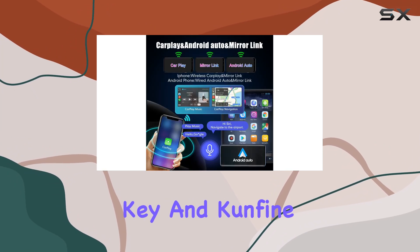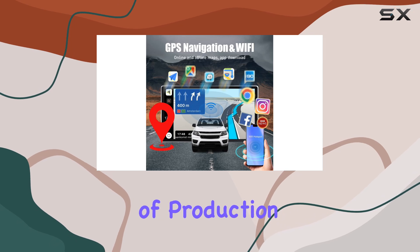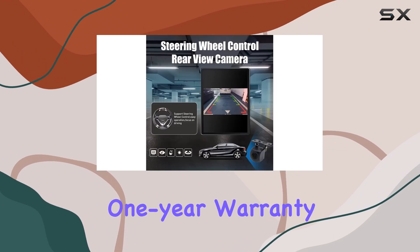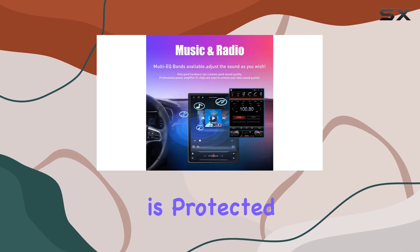Stability is key, and Confine has clearly prioritized this. With years of production and customer feedback, they've refined their product to ensure reliability and user-friendliness. Plus, with a one-year warranty and dedicated after-sales support, you can rest assured that your investment is protected.